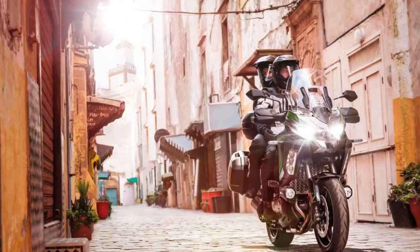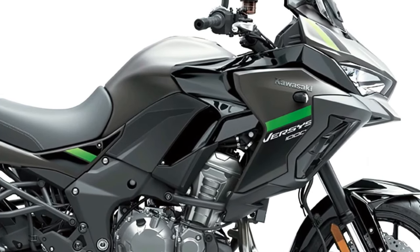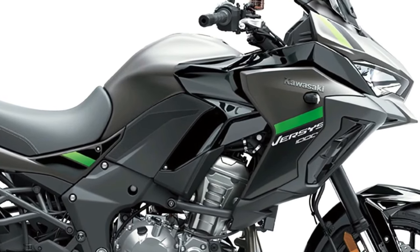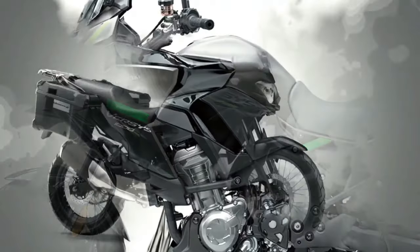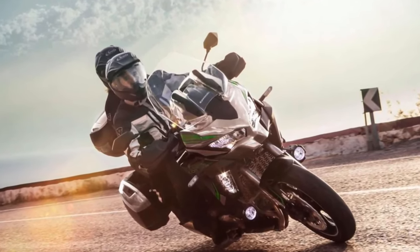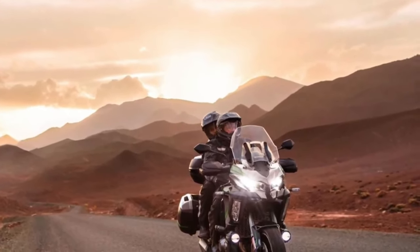The Versys 1000S replaces the analog-style meter of the standard machine with a full color TFT display that can be paired via Bluetooth to the rider's smartphone, relaying information via the Kawasaki Rideology app. As part of an overall specification that includes an IMU-enhanced electronics package, the S adopts a dual-direction quick shifter plus LED cornering lights and rider-selectable integrated riding modes. Practical features include a large height-adjustable windscreen, handguards, and grip heaters. Topping out the range is the Versys 1000SE, which adds Showa Electronically Controlled Damped suspension.